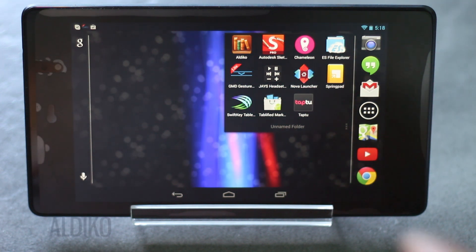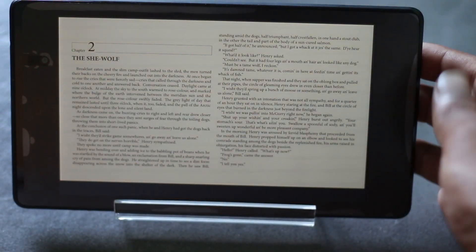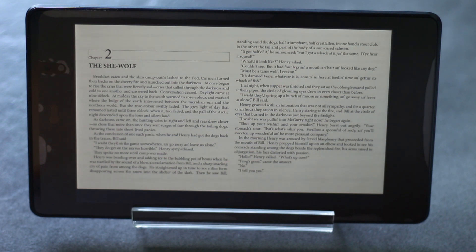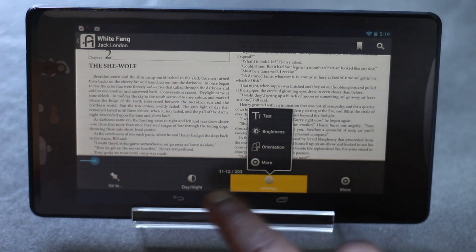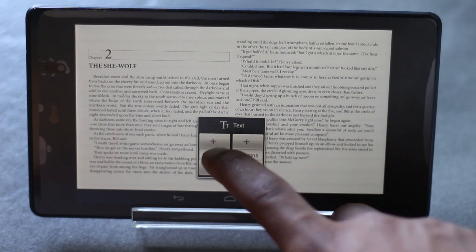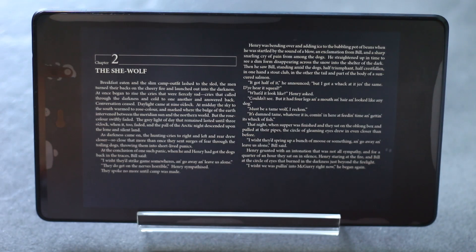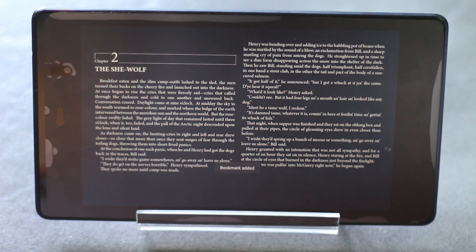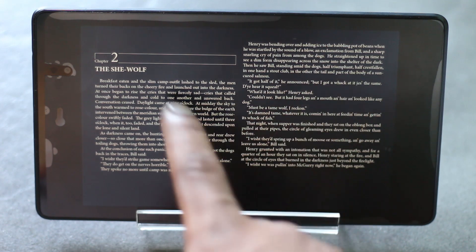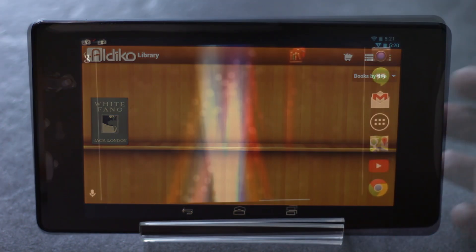The next app on the list is Aldiko eBook Reader. It's the best eBook and PDF reader for Android as it supports all major book formats. You can fully customize your reading experience — change the font size or font type, switch to night mode for easier reading, and create bookmarks on any page to quickly navigate to it. You can also buy books within this application.